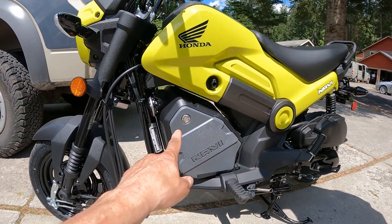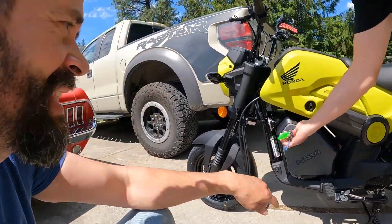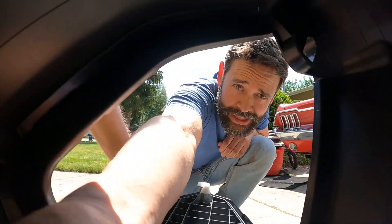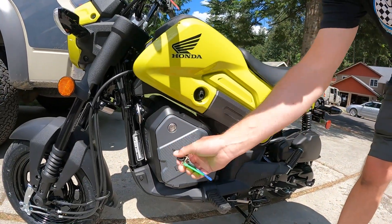We were looking at this and I thought that was the engine. But have a look at this — it's not the engine at all. It's where you put your groceries. It's a sweet little grocery compartment. You can fit yourself all the way in there. That's actually a really handy little storage thing on a bike this size.